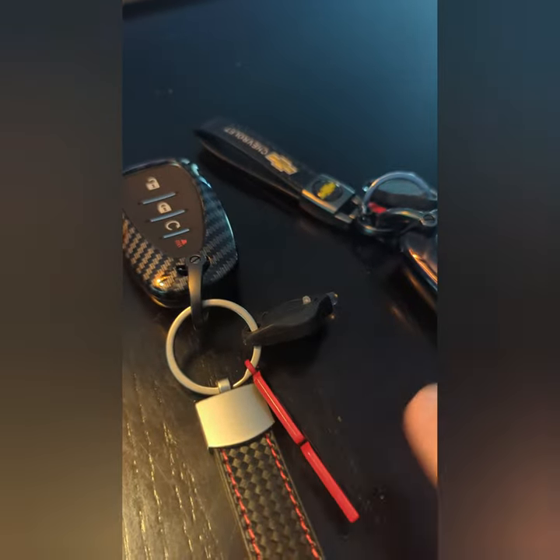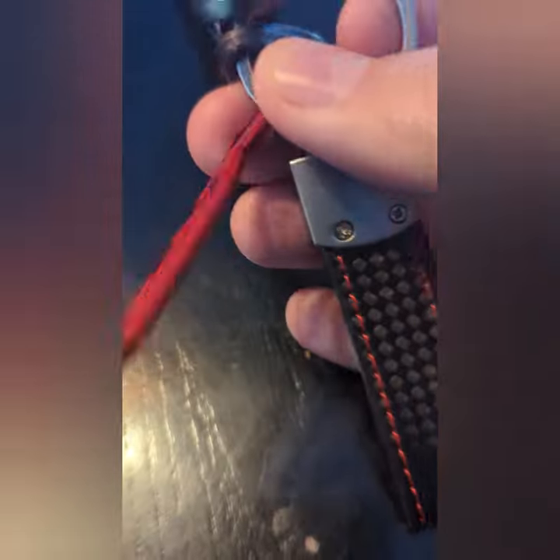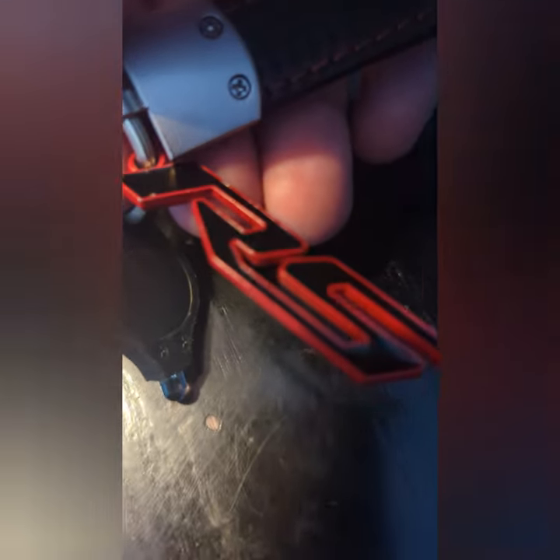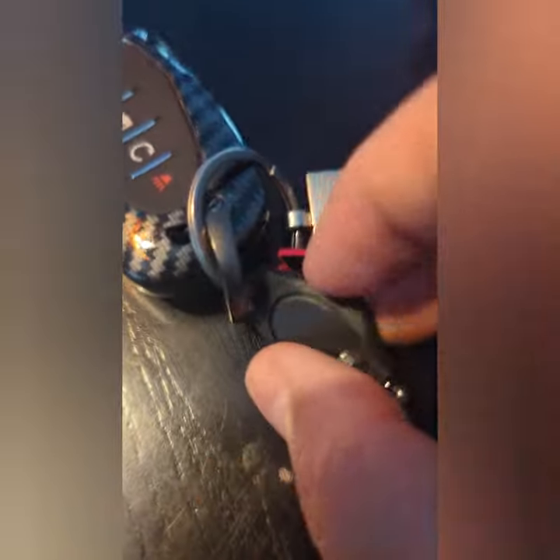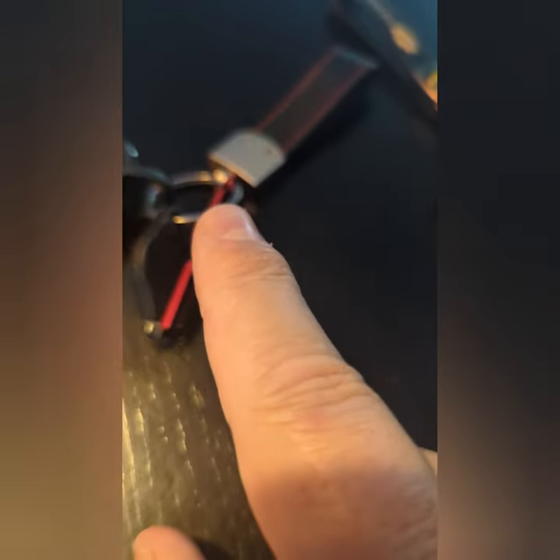The weak spot on this one is right where it connects. I removed the RS emblem from the weaker point and put it directly onto a stronger part of the chain. Same thing with the other — I removed the weaker point and put it directly on a thicker key chain. I tried black for a while but the paint kept scratching off, so I moved on.